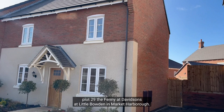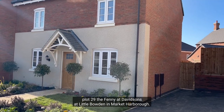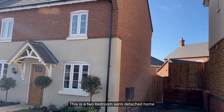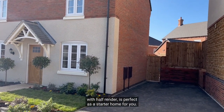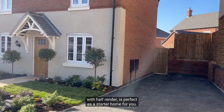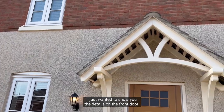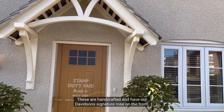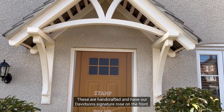Let's go and tour Plot 29, the Fenny, at Davidson's at Little Boden in Market Harborough. This is a two-bedroom semi-detached home with half render and is perfect as a starter home. I just wanted to show you the details on the front door — these are handcrafted and have our Davidson signature rows on the front.